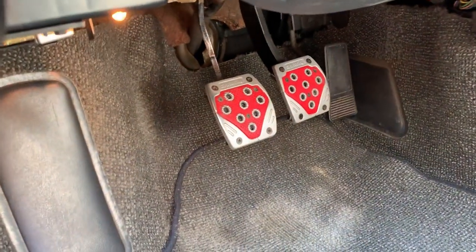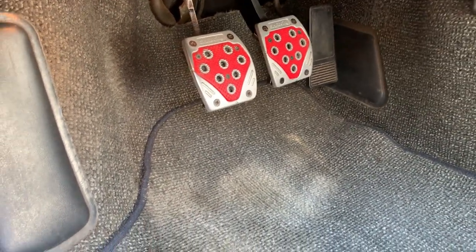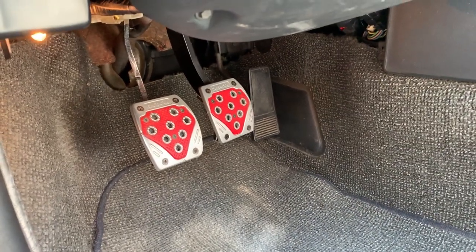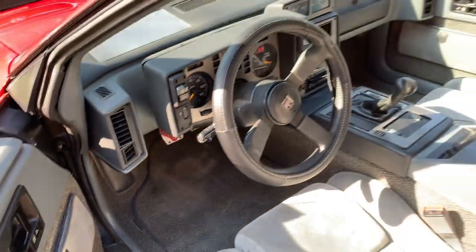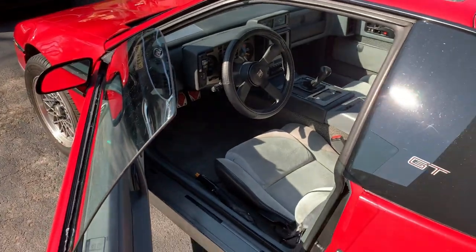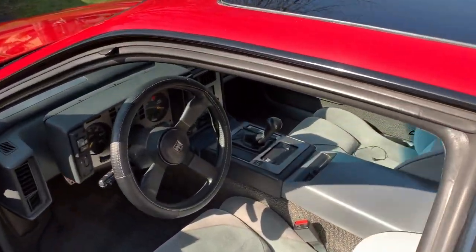They did put aftermarket pedals in, which actually suck because it's hard to get your feet down in there anyways, the pedals are extra wide, and it's really a pain getting to the accelerator pedal. The brake pedal is way too big. So I'm gonna put that back to stock. My goal here is basically to make this car stock — any mod that anyone did, I'm just gonna put back. Let me show you the engine.